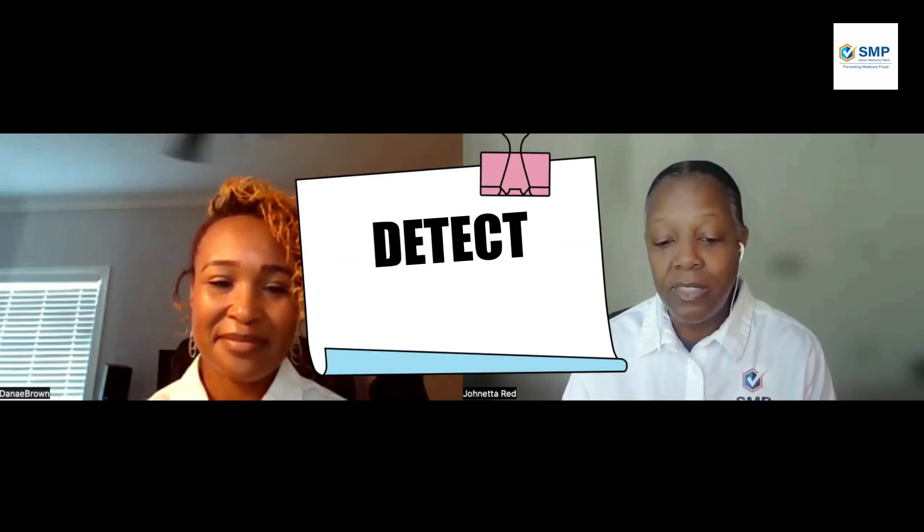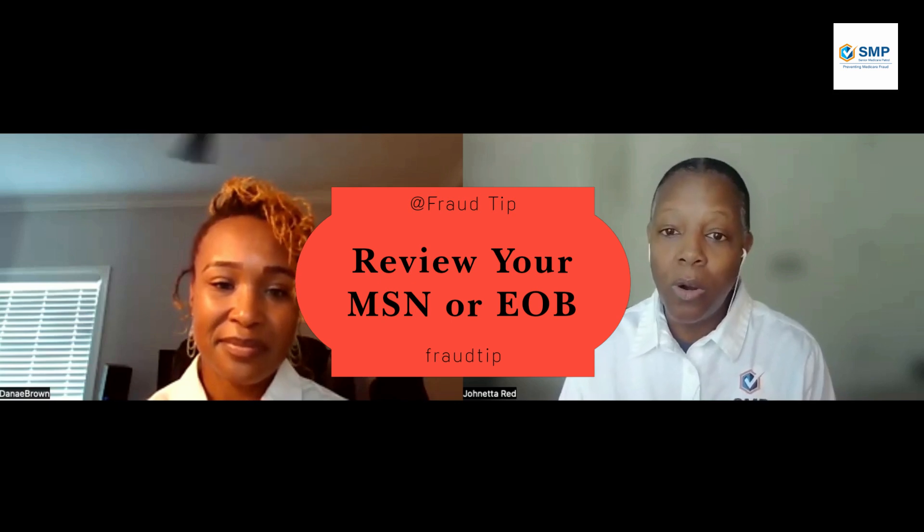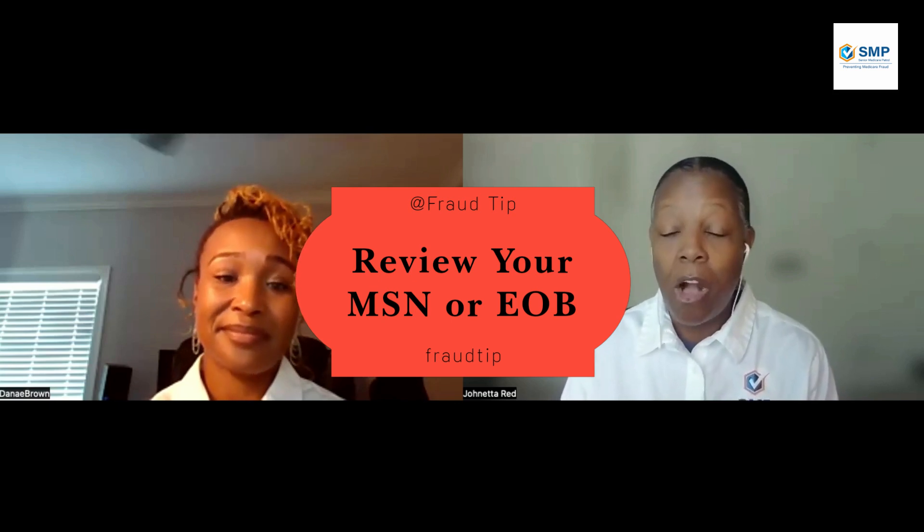The next key is detect. Keep track of your visits to the doctor, clinic, hospital, and pharmacy. Compare those visits to your Medicare Summary Notice — also known as your MSN — or your Explanation of Benefits, also known as your EOB. Review this information for any potential errors. Things to look for include double billing, charges for services not received, and any services that were not ordered by your doctor.